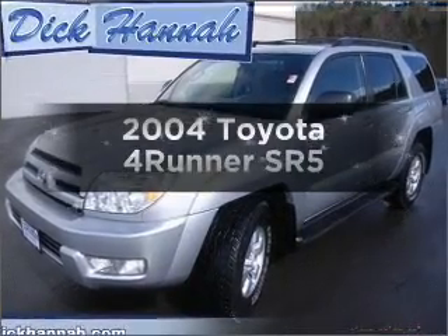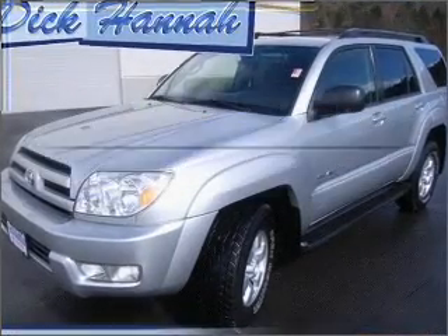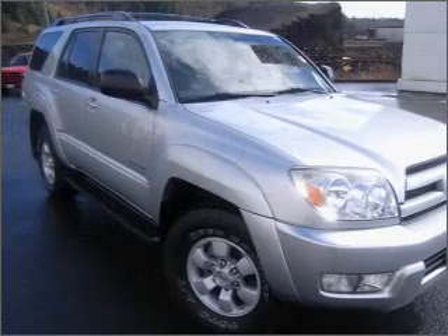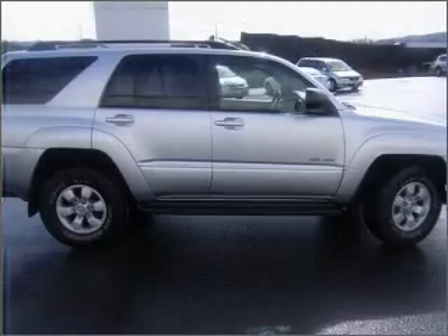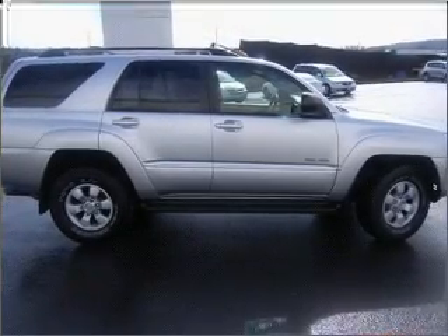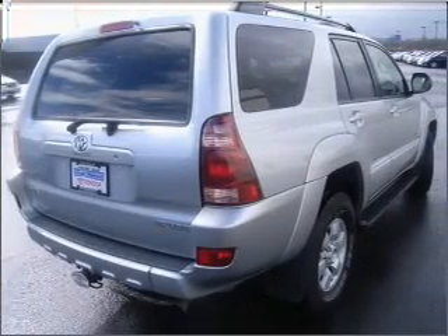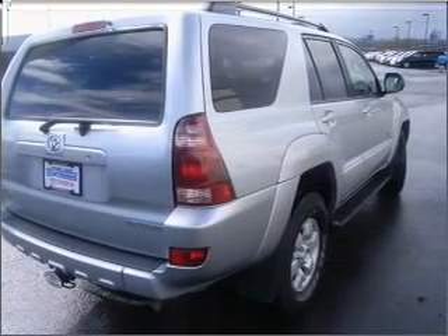Check out this 2004 Toyota 4Runner if you're looking for a first-rate auto. This one could be yours today with a reliable six-cylinder engine connected to a smooth-shifting automatic transmission. Stand out from the crowd with premium wheels. The anti-lock braking system will help keep you safe on the road.